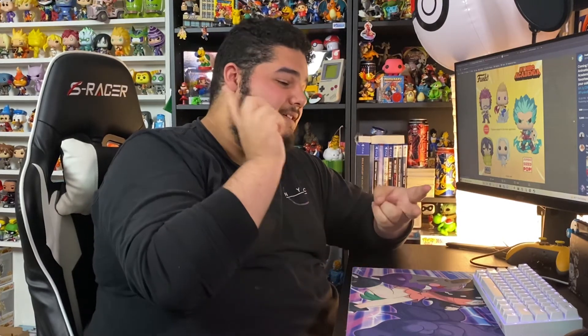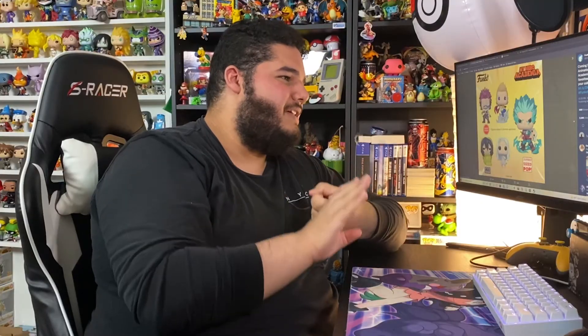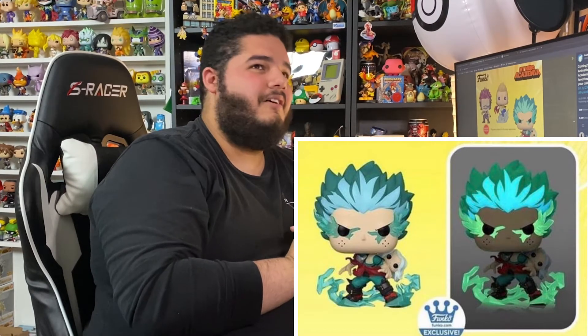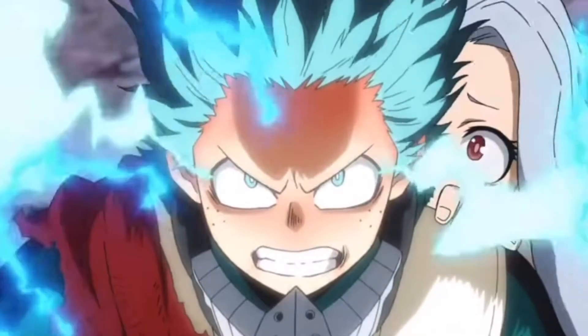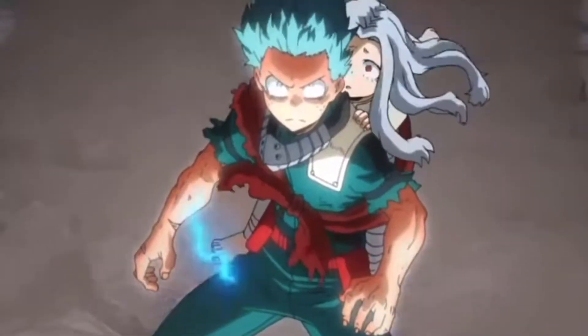We're getting an Eri pop, which we'd been rumored about for a while — cool to see her in pop form. And we're getting three versions of a Deku with Eri pop — this is Deku at like a thousand percent. They're making it as a regular common pop, a jumbo 10-inch pop which is going to look insane in the collection, and a regular-size glow-in-the-dark Funko Shop exclusive. That glow-in-the-dark one is a potential grail — everybody's going to go after that pop.